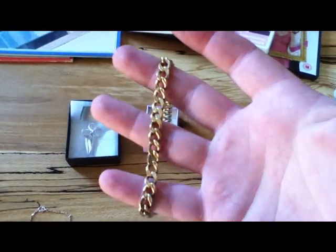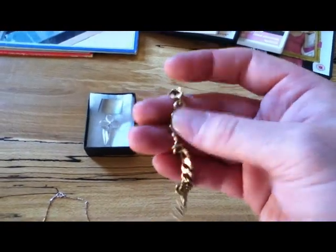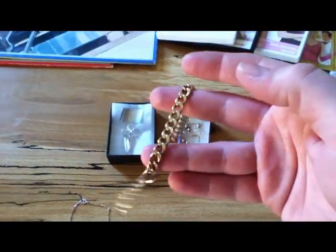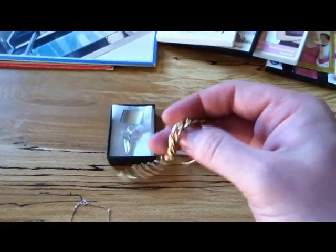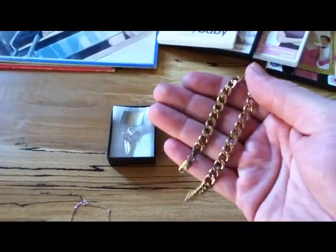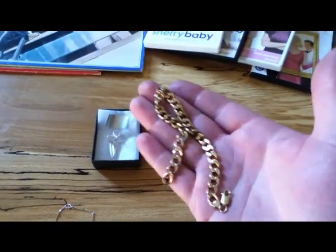It's turned out to be 9 karat gold. It weighs 7.2 grams. The price last time I checked was £12.50 for 9 karat per gram, so you're talking 70 to 80 quid. The place I go to will probably get about £10 a gram — I can get more, but for the cash today I can get about £80 for that.